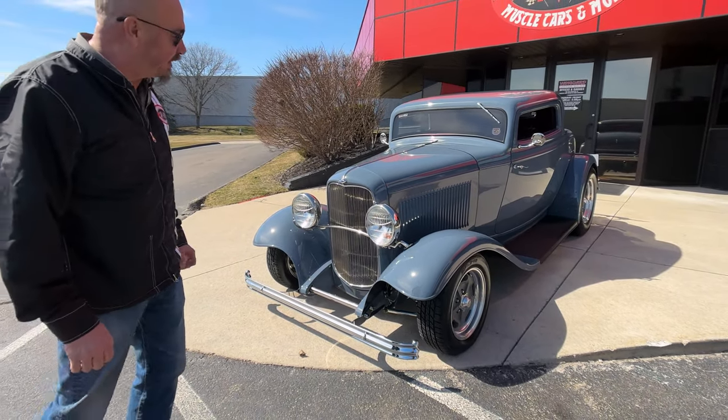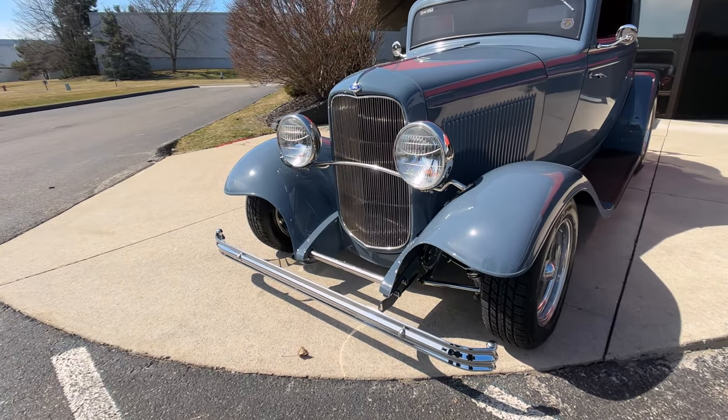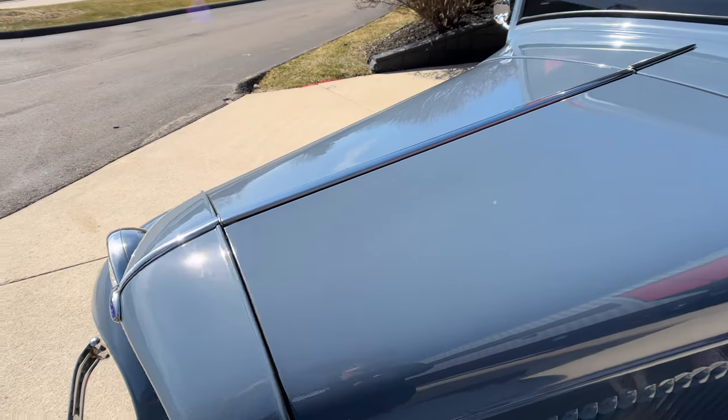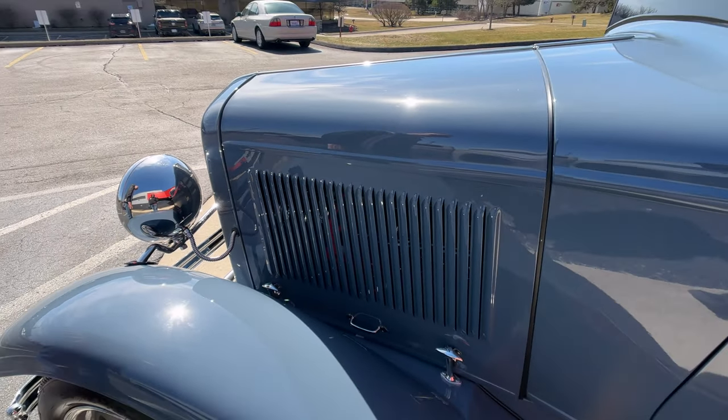Everything's chromed up that can be chromed up. It's got a killer stance to it, and the paint is just absolutely gorgeous on it. Now the hood on this thing and the side skirts are steel, and the running boards are steel.